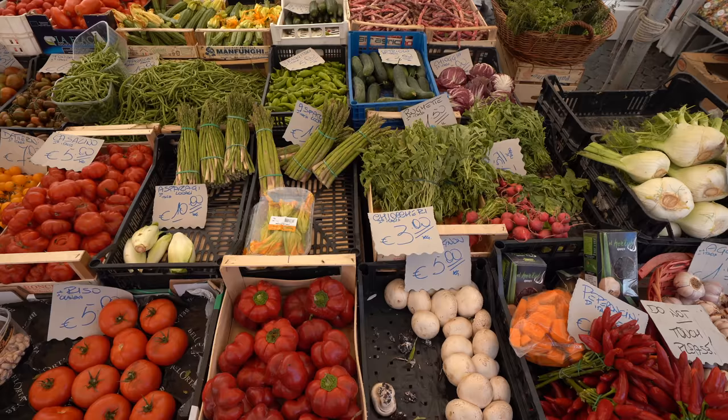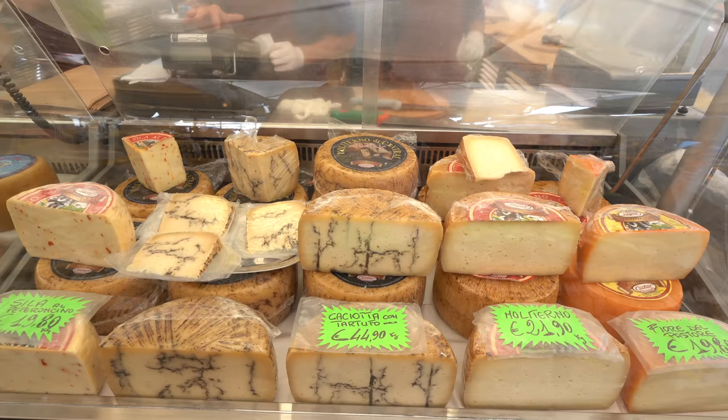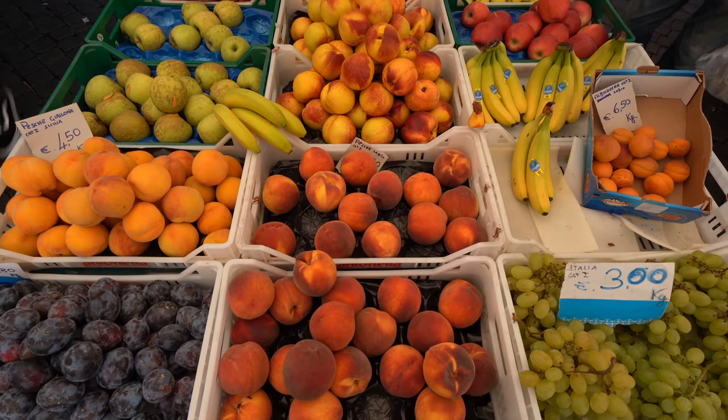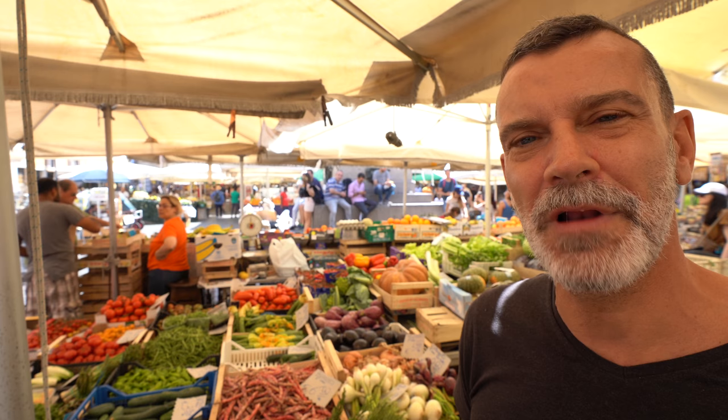We are now at Campo dei Fiori. This used to be a very lively market square and it still has some vendors surviving the masses of tourists. There is a lot of junk being sold here, but also nice vegetables, nice fruits, and especially really beautiful flowers.